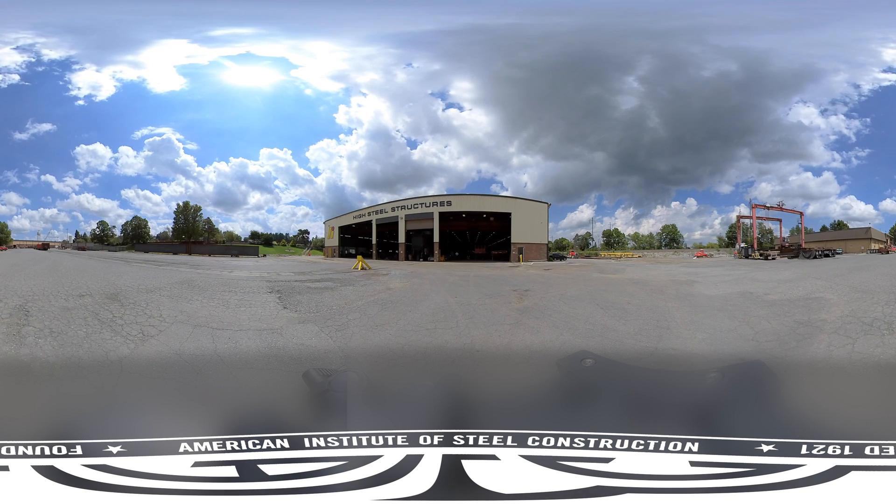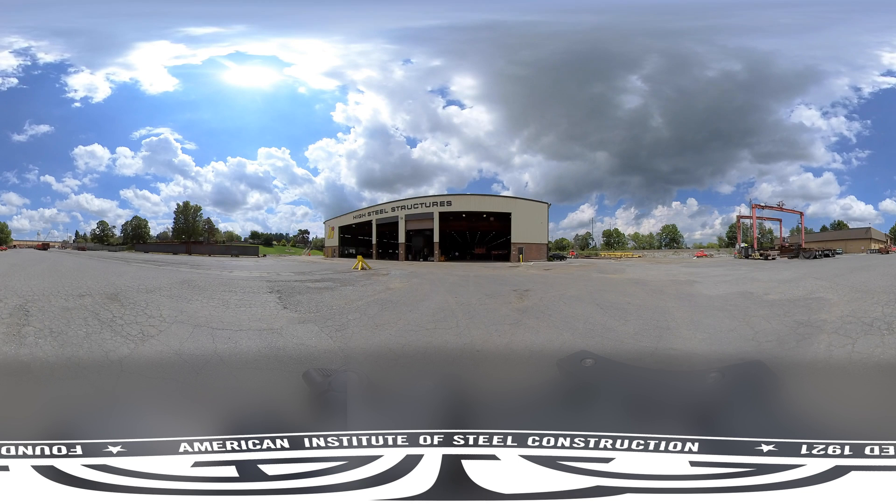Welcome to Lancaster, Pennsylvania, home of High Steel Structures, one of the largest structural steel fabricators in the United States.